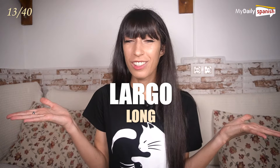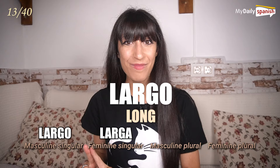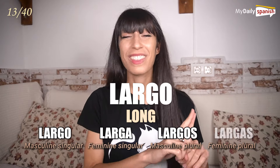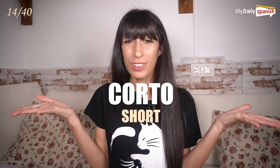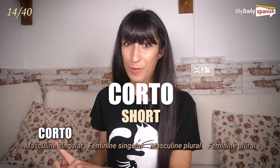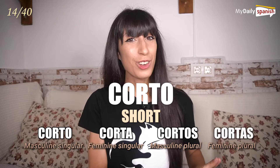Largo — long. Largo, larga, largos, largas. Corto — short. Corto, corta, cortos, cortas.